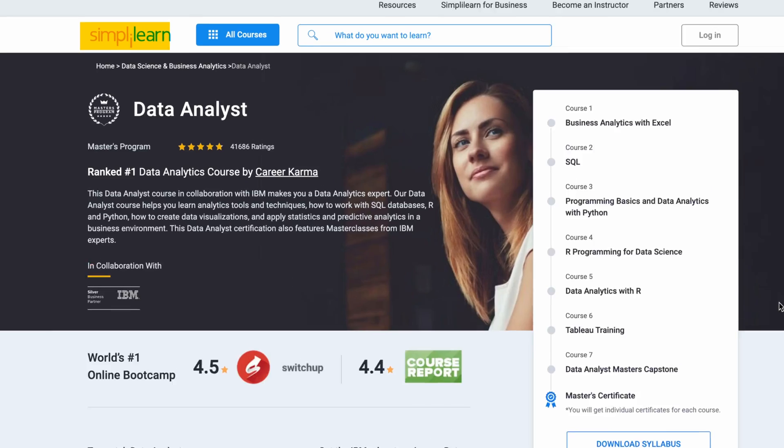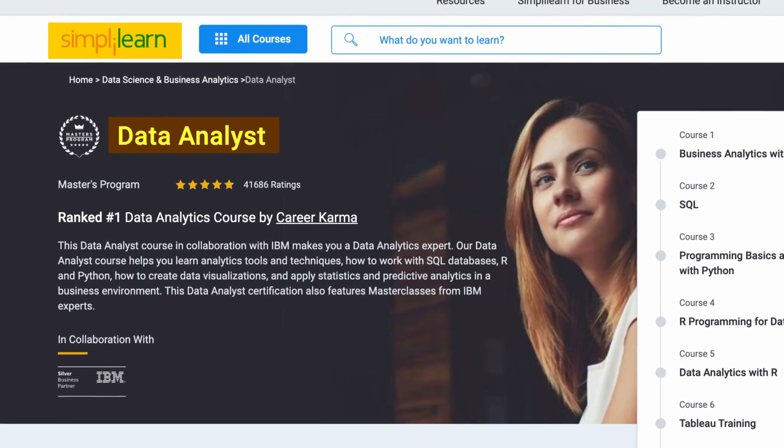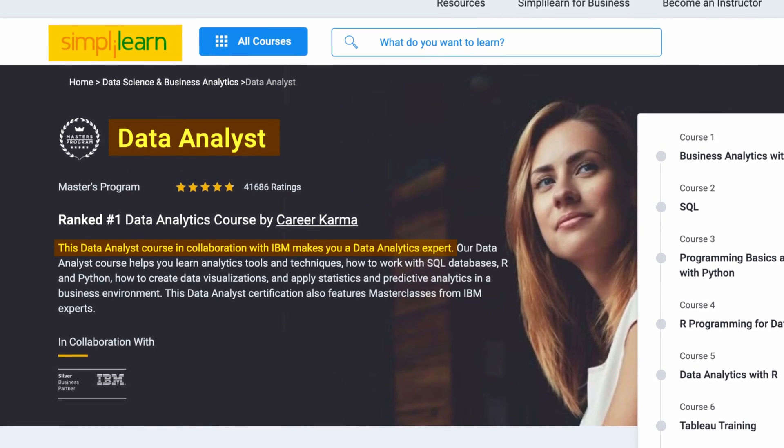There are so many resources out there where you can learn these skills, but if you're looking for a course where you can learn all of the technical and analytical skills, then look no further than Simply Learn's Data Analyst course in collaboration with IBM.